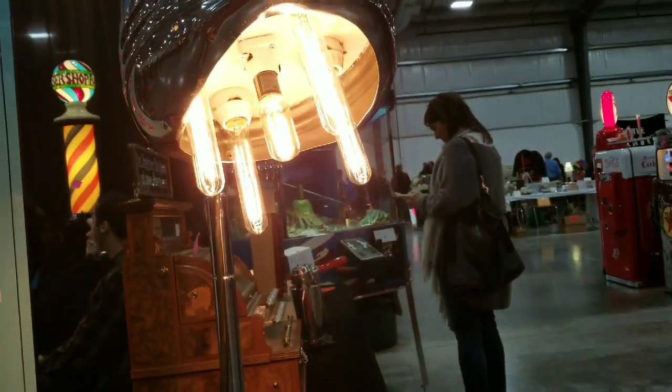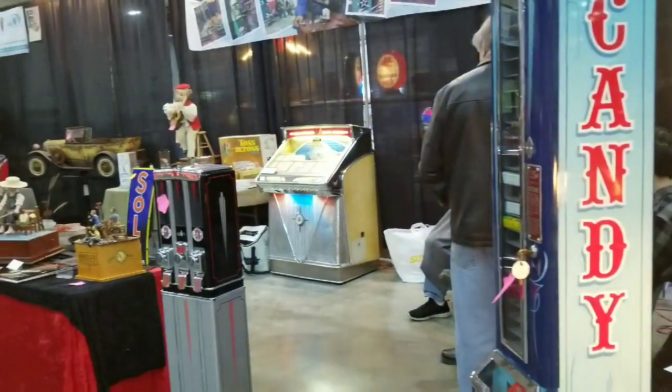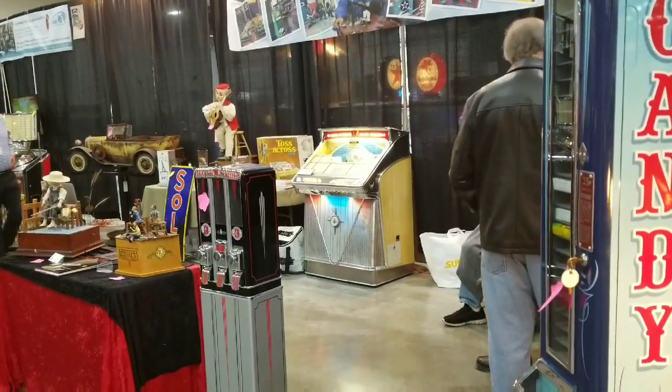Wow, check this thing out. This is supposedly converted into a lamp. It looks like it went over your head at one time. Sure wouldn't want that on my head now.